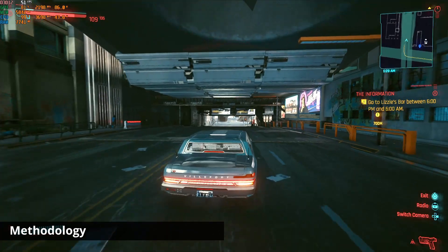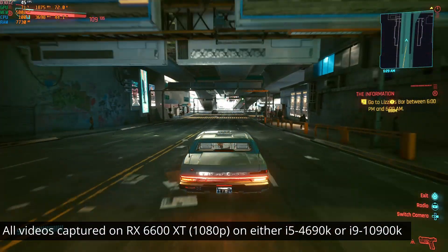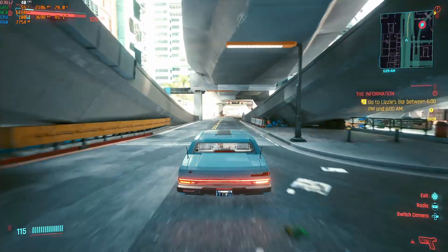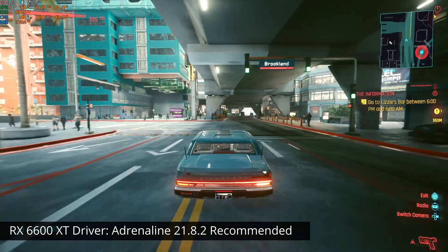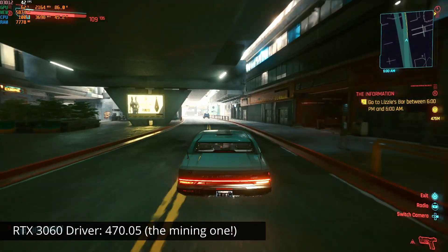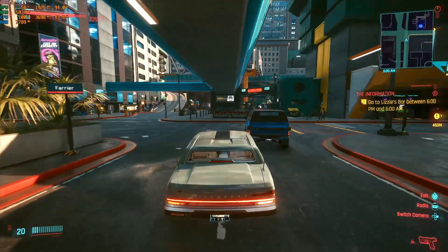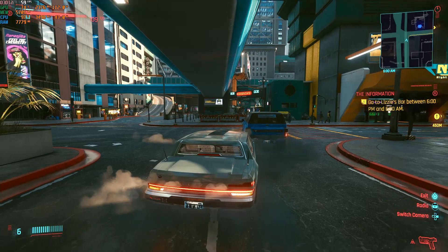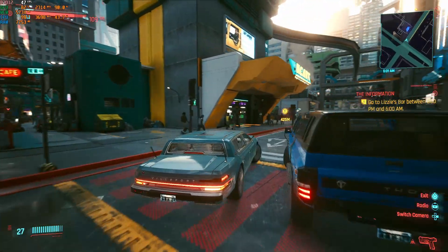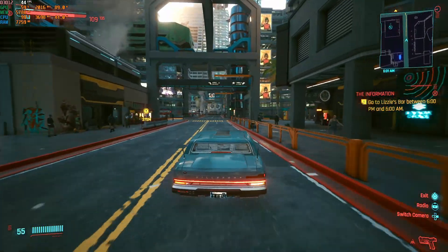I want to quickly touch on the methodology. On the i5-4690K system I tested 5 games at 1080p resolution for both the RX 6600 XT and the RTX 3060. As I had less than 36 hours I did not have enough time to test 1440p and 4K here, as I couldn't get Dynamic Super Resolution to work on this system for the RTX 3060, so I had to abandon the testing there.